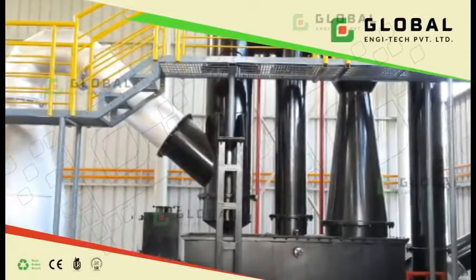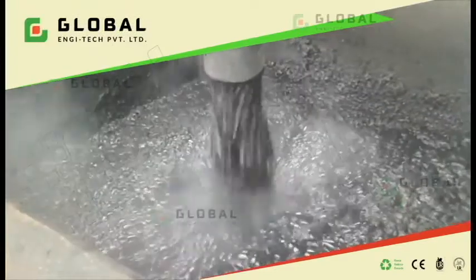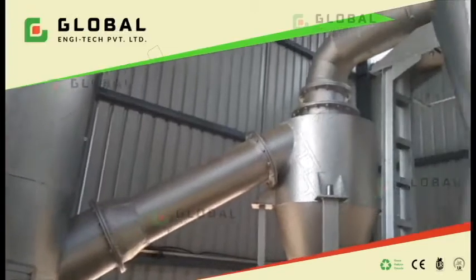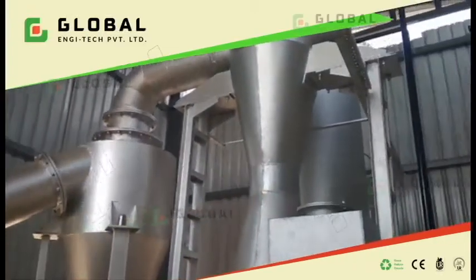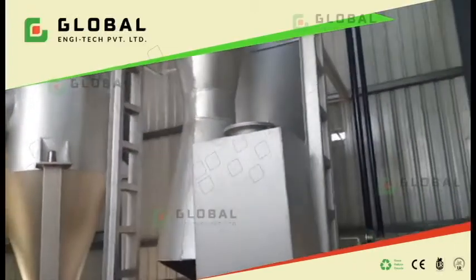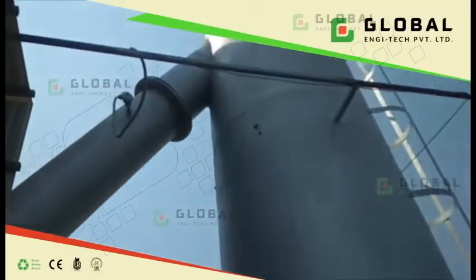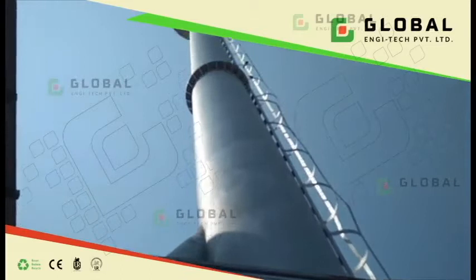The flue gas scrubbing system includes options such as a scrubber, flat bath scrubber, mist eliminator, or a dry system with dilution chamber, bag filter, ESP, or any other system as per need. Smoke is then discharged through a chimney at a height of 100 feet.